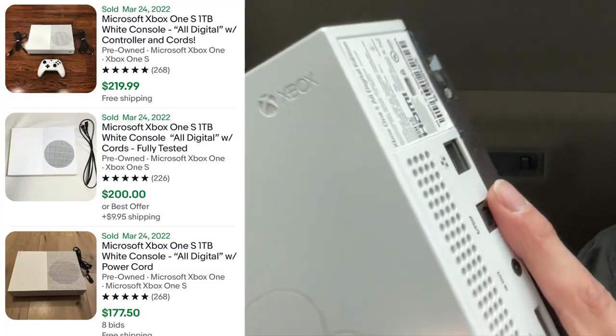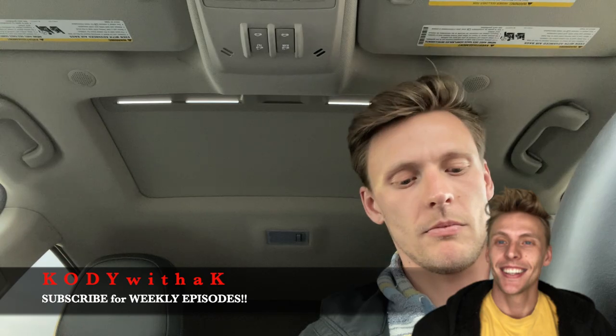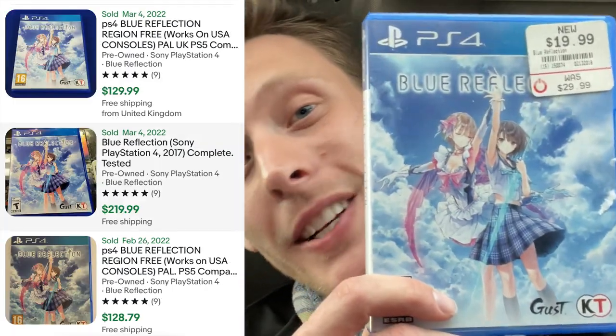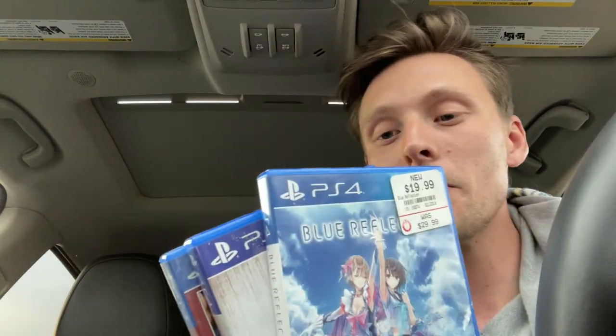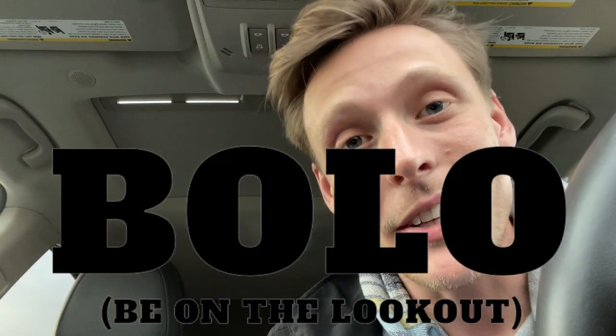I just picked up the Xbox One S. It's all digital, no disk drive. Looks like they might have removed the warranty sticker, but it's all good - $90. I bet it works totally fine. The big PS4 game I picked up: for $10 each, or $30 total, I got The Evil Within, J-Stars - which I think pushes about $20 to $30 - and Blue Reflection, which pushes $100 to $150. I think that's a pretty sick score for $30. Let me know in the comments if you have a Bolo PS4 game that me and everyone else should be on the lookout for.